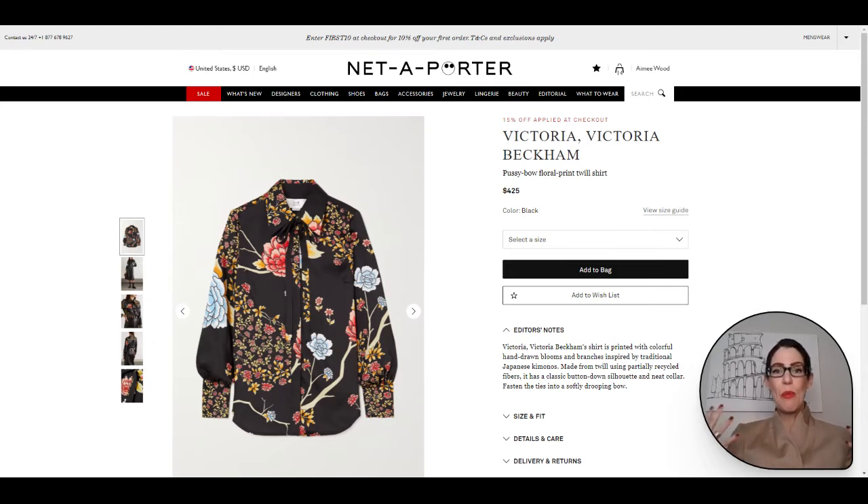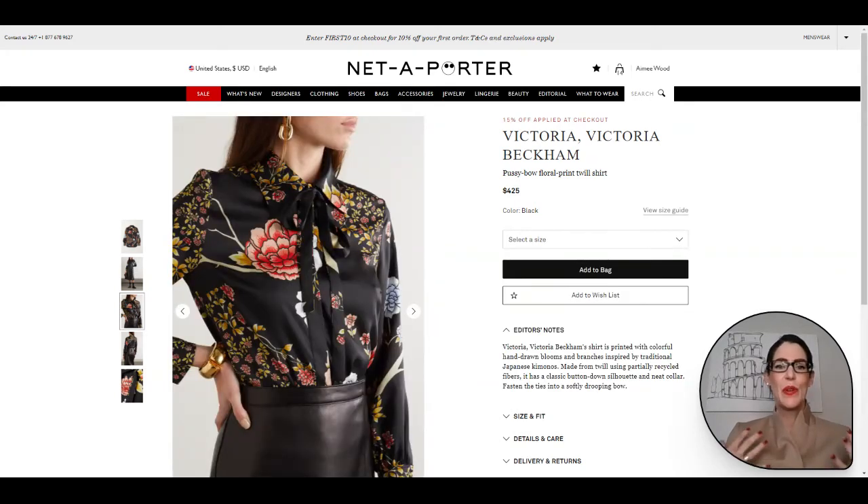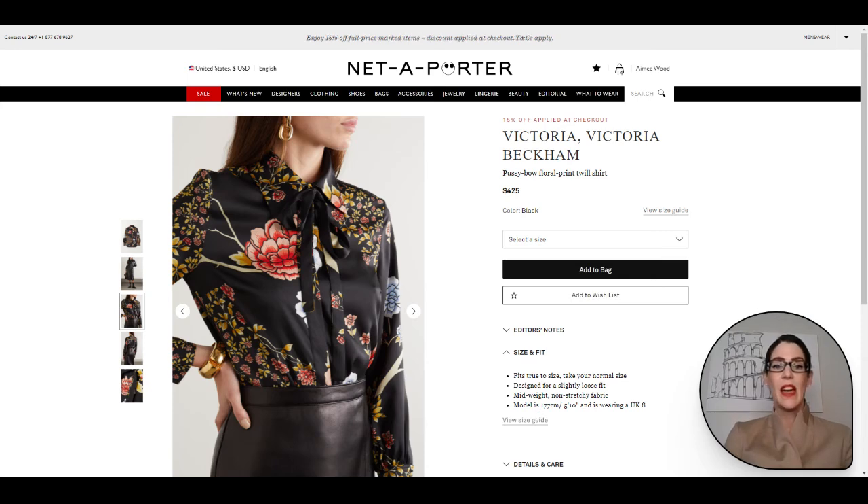Here is our bold everyday option from Victoria Beckham. This shirt is just so cool, so funky, so eye-catching — perfect for your Zoom calls, your Google Meet calls. And then obviously, eventually, when we all get to be out and about, it is just such a beautiful bold blouse. It is also part of the sale Net-A-Porter is having. The gorgeous model is wearing a UK 8 and she is 5'10". Definitely grab that one.